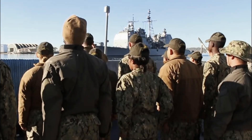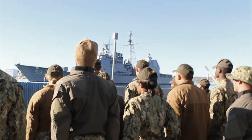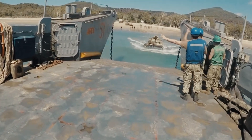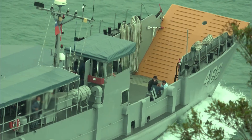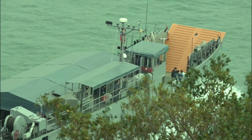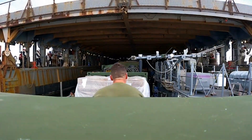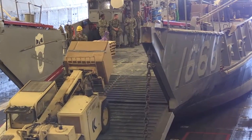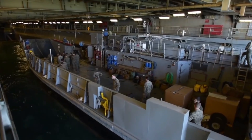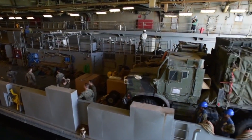The U.S. Navy is making substantial strides in modernizing its amphibious capabilities with the introduction of the LCU 1700 class landing craft utility vessels. This initiative marks a significant step forward as the navy seeks to replace its aging fleet of LCU 1610 class vessels, which have faithfully served for decades. The navy's decision to order two additional LCU 1700 class units from Austal USA underscores its commitment to enhancing operational readiness and flexibility.